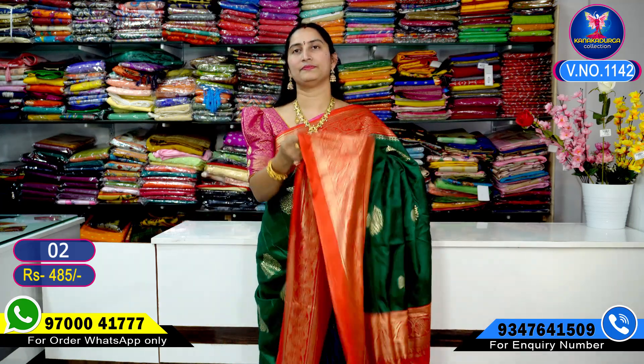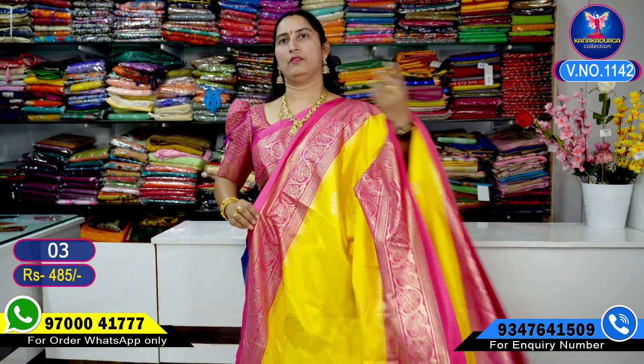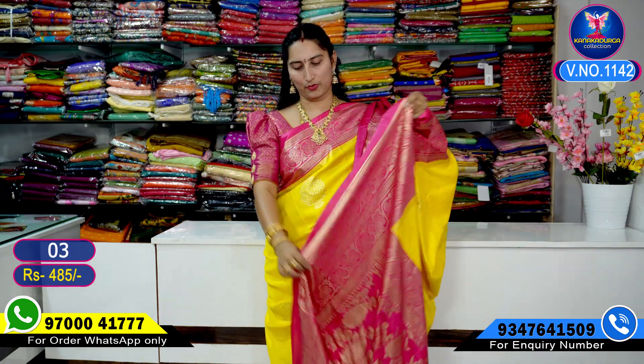It has dazzles and a beautiful blouse. The next color combination is a beautiful yellow color combination — yellow with pink color. Very, very beautiful color. The middle part is lovely and the saree with its pallu is okay.